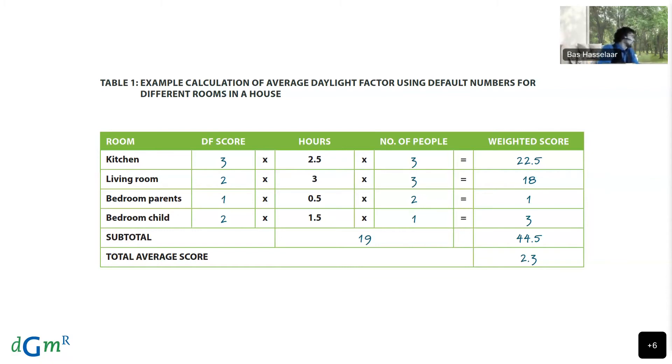In this example for the daylight factor, you can see that the living room has an average daylight factor of 2 and is used during a regular day for three hours by three people, giving it a weighted score of 18. A parents' bedroom, however, is rarely used during daylight hours — only half an hour per day by two people. So it is much more important to have good daylight quality in the living room than in the parents' bedroom, because the living room is much more intensively used. This weighting approach applies to all comfort aspects.